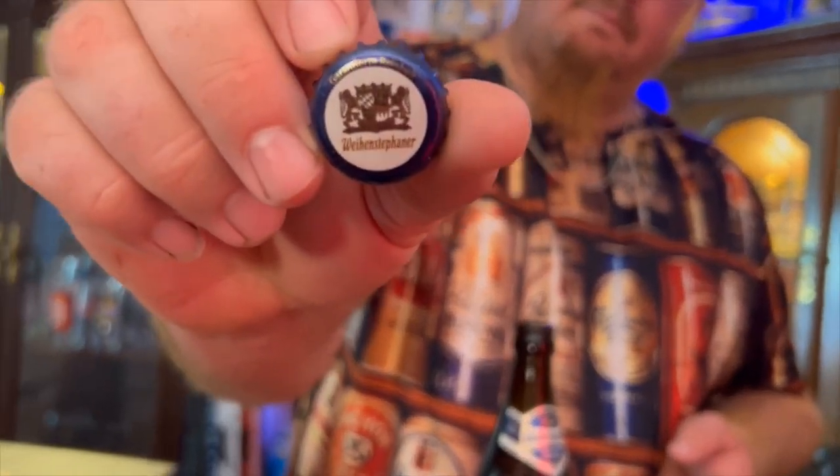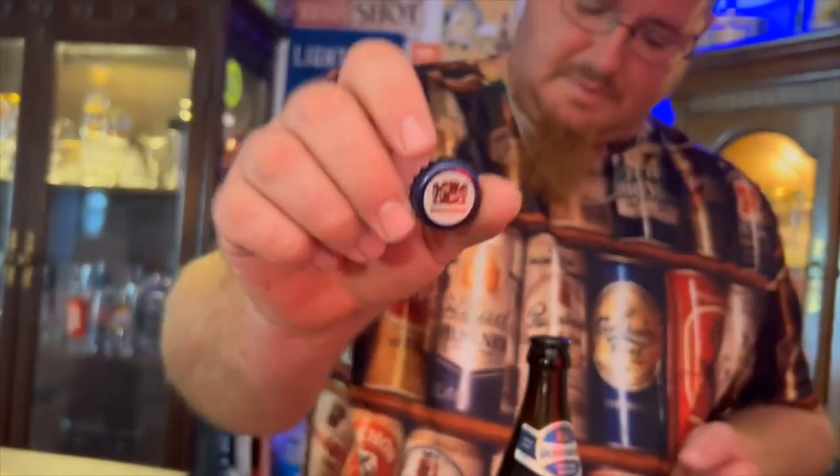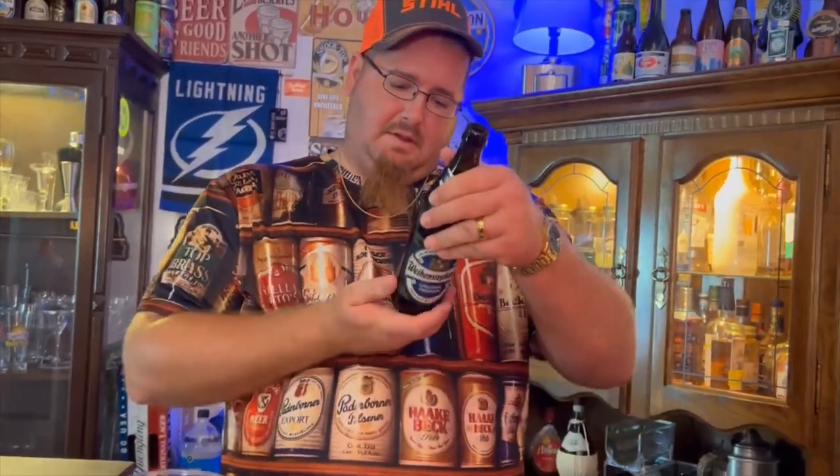The cap says 'Garantierte Reinheit' — guaranteed purity. I can't quite read all the small letters on there. It usually references the Reinheitsgebot — the German purity law — but interestingly it's not printed on this bottle, which is a bit weird. With their wheat beers they'll have it on there, though a wheat beer is actually one of the least traditional beers under the Reinheitsgebot.